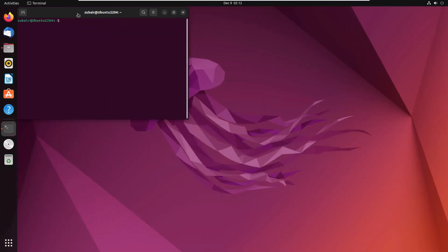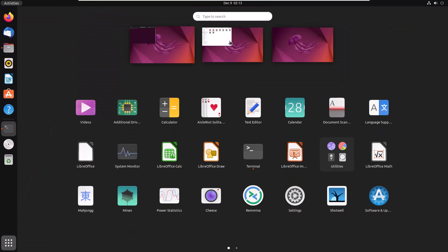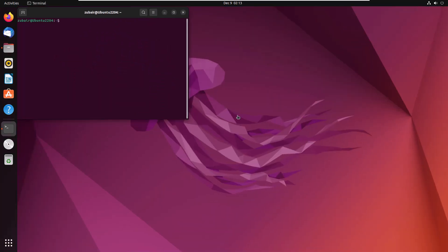You can open any other application and click the show applications button, and it will give you more desktops or more workspaces. This feature allows you to have separate applications open in separate workstations, helping you keep your focus on one thing at a time. If you have your files, terminal, app store, and Firefox all open in one window, it's very difficult to stay focused. With different workspaces, you can work separately on separate applications. That was all about the desktop environment of Ubuntu. Now let's talk about the desktop environment of Linux Mint.